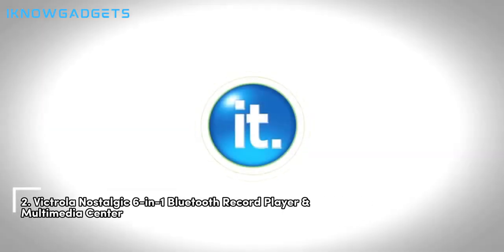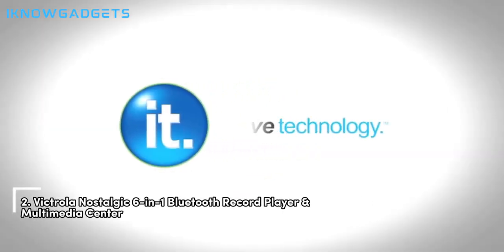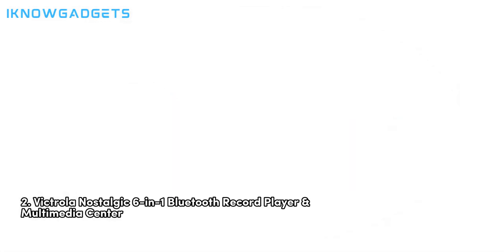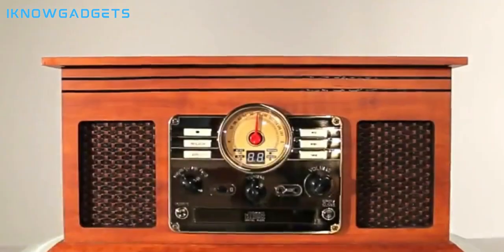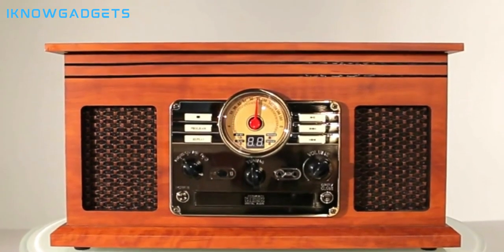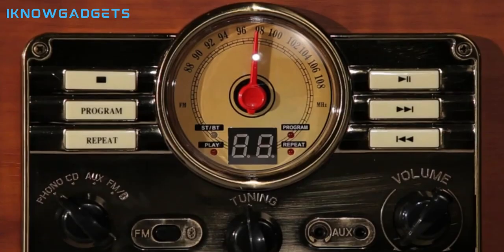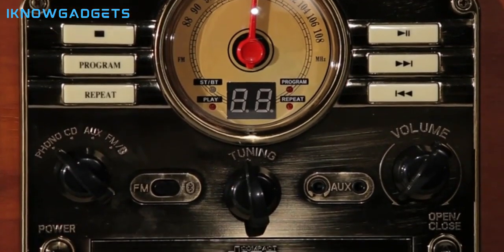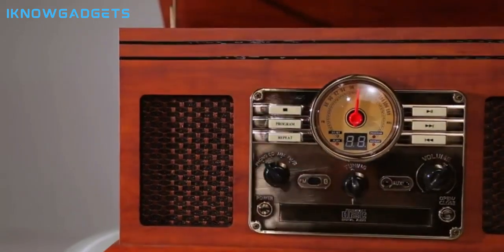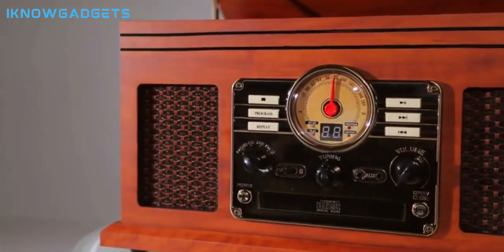Securing the second spot is the Victrola Nostalgic 6-in-1 Bluetooth Record Player and Multimedia Center. With its blend of vintage aesthetics and modern features, it offers the ultimate listening experience. As a 6-in-1 entertainment center, you can play vinyl records, CDs, cassettes, AM/FM radio, or stream music via Bluetooth or a 3.5mm aux/headphone jack.